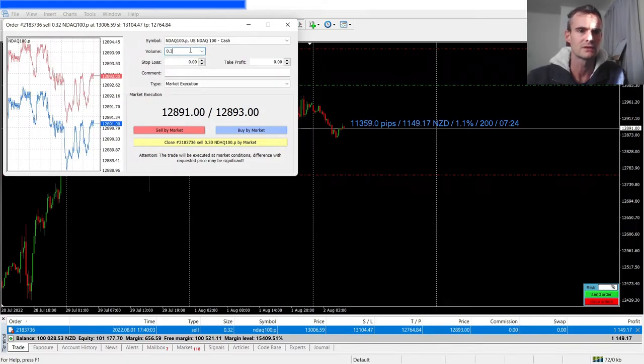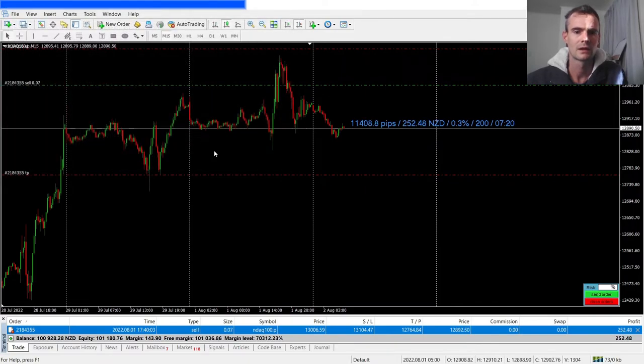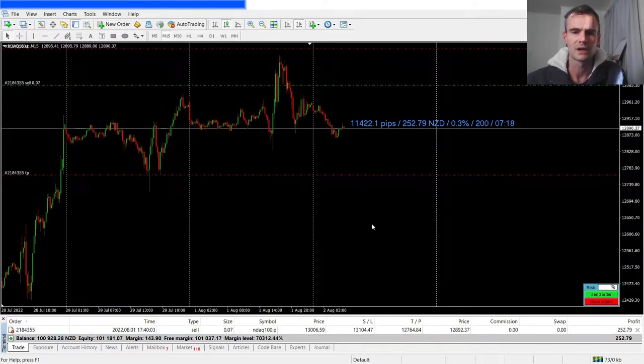I'll close out 0.25 of the position. I've closed out the majority of the profits — I'm now moving my stop loss to break even, actually putting it into profit to cover the spreads. Now I can leave this little remainder to actually run.